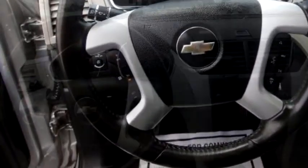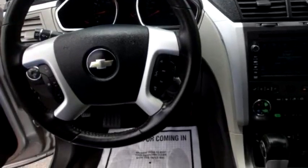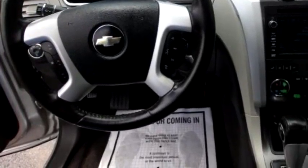It has options like rear window defroster, tire pressure monitoring system, anti-roll, bucket seats, and navigation system.